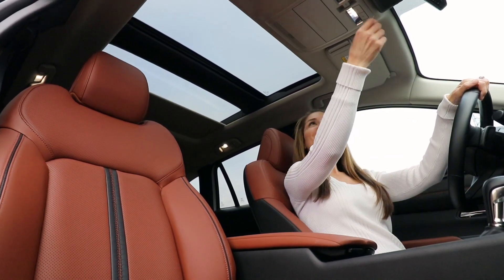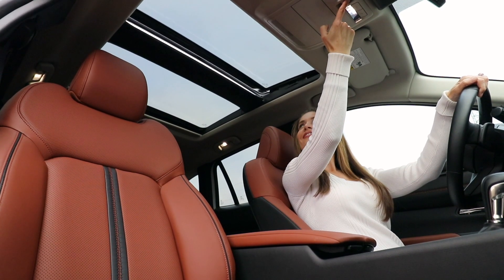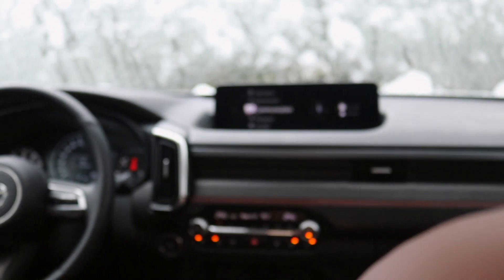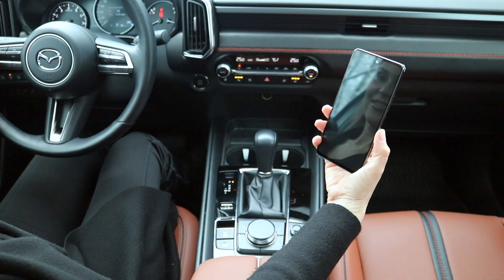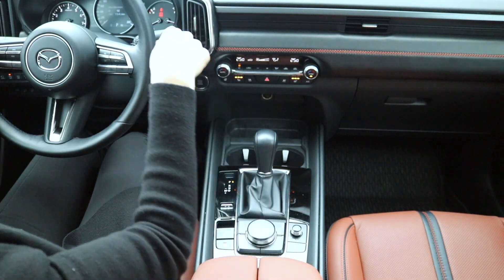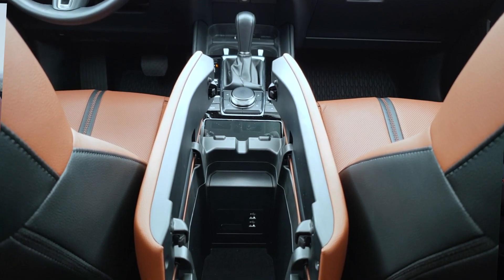For connectivity, the 10.25-inch full-color display is standard, along with Mazda's connected services mobile app which allows you to start your vehicle and lock or unlock the doors remotely. Navigation is standard, and so is wireless Android Auto, Apple CarPlay, and mobile charging.